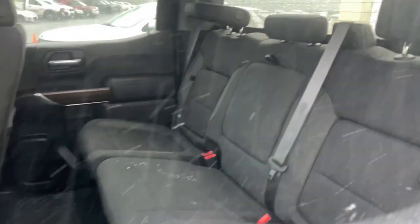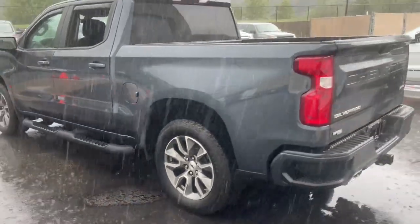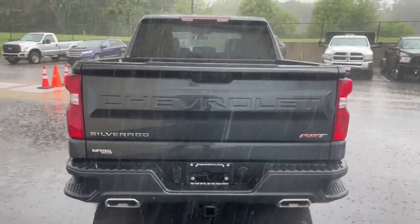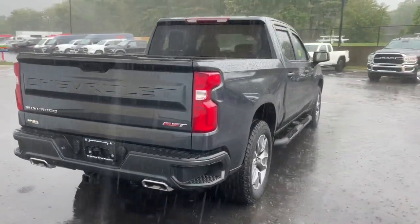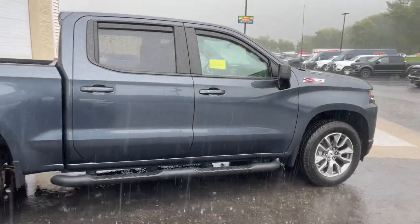Work smart in the comfortable, connected Silverado 1500. Drive it today. The Silverado 1500. Drive it today.